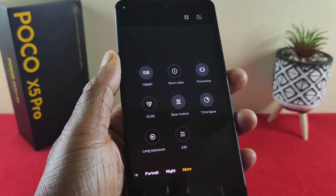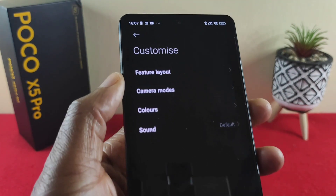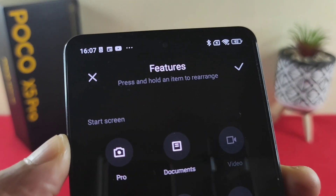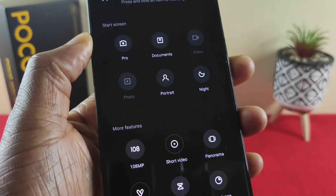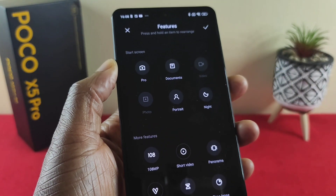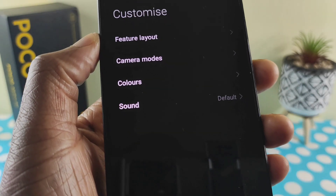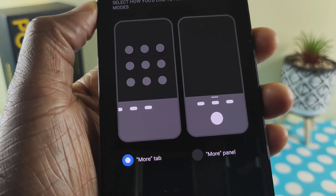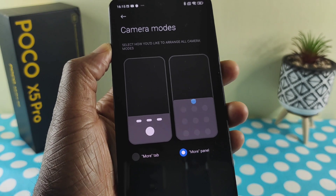Another thing you can do in the 'more' section is change the layout. Tap on the top right and select the option that says 'feature layout.' As it says, press and hold an item to rearrange. You have a choice of items at the bottom that you can press and rearrange as instructed. Once you're happy, just tap on the tick and you're ready to go. You have the option of the 'more tab' or the 'more panel' on the right — once you're happy, you're good to go.